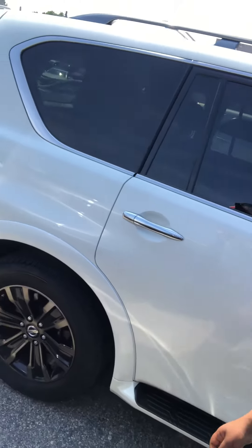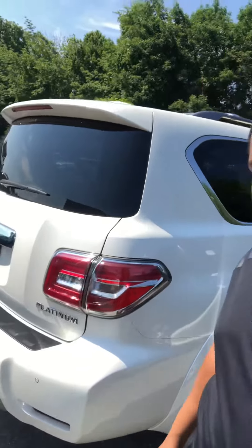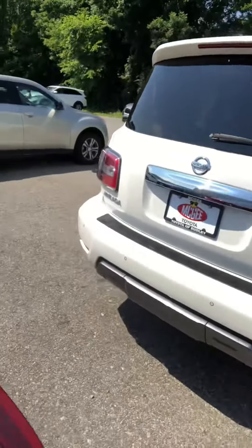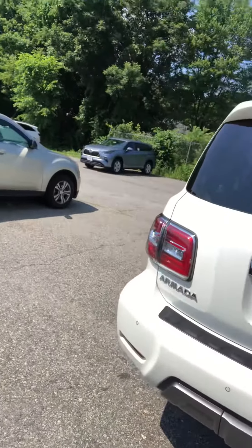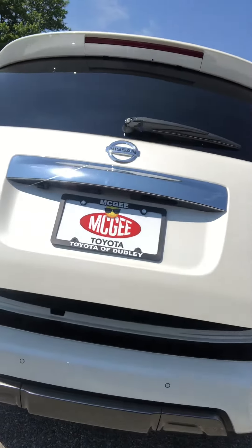Overall, very nice, very clean car. This one does have the blacked out wheels on there. On the white, I think it looks really nice. You do have your parking sensors on the back. I'll also pop the trunk for you here just to show you what that looks like inside.